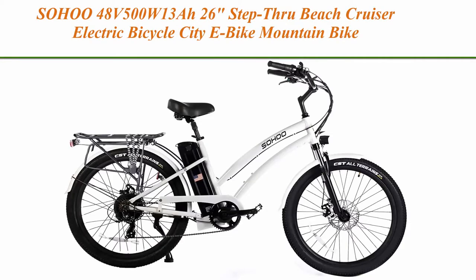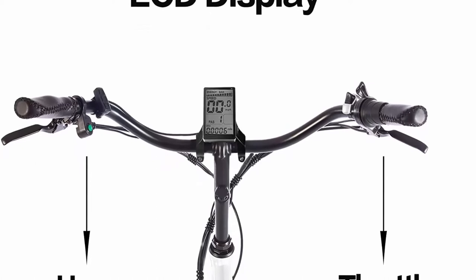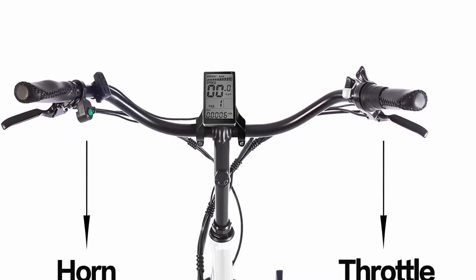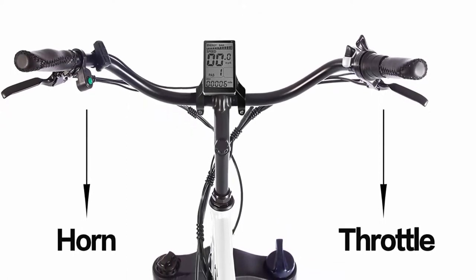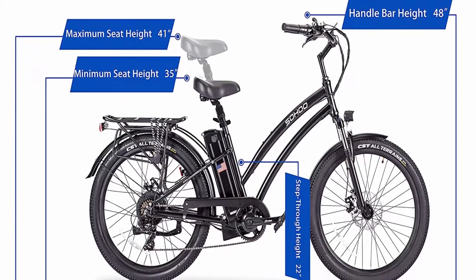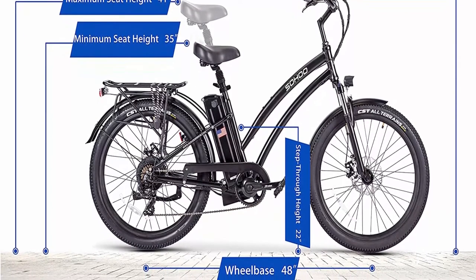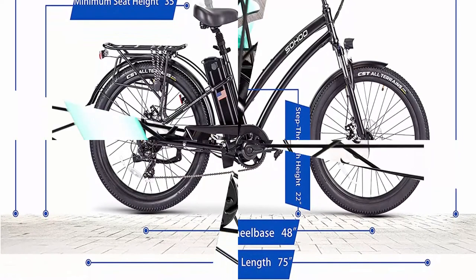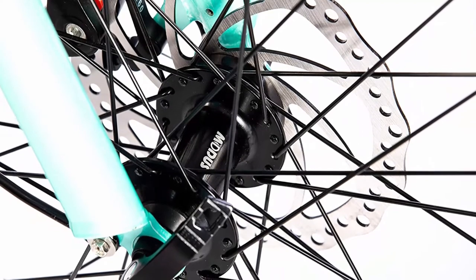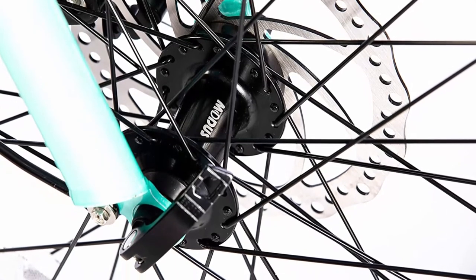Top 4: SOH0048V500W 26-inch step-through beach cruiser electric bicycle city e-bike mountain bike. Inspired by long rides up and down the coast, this electric beach cruiser design will make your trip a breeze while riding in style. Whether you are out for a short cruise or a long trip, the relaxed and laid-back riding position is all about comfort and ease. One-piece high-quality step-through aluminum alloy frame, enhanced shock front fork, seat post shock, detachable and sturdy luggage rack. The 30.8mm aluminum high-end saddle can withstand 325 pounds.